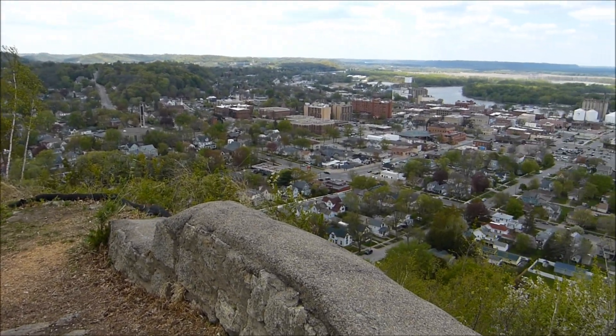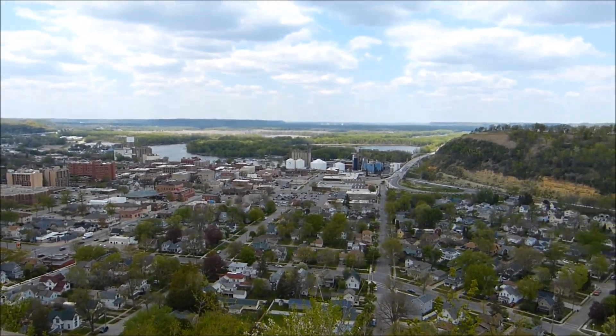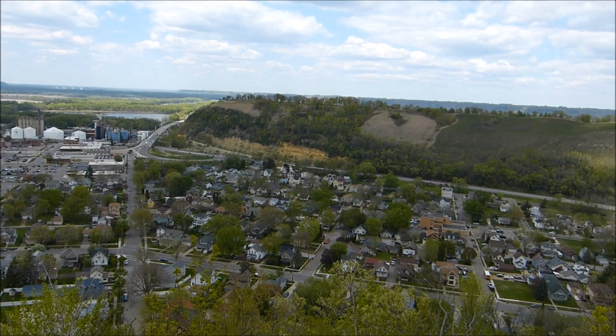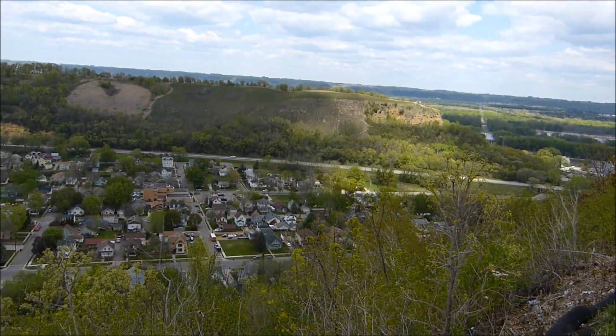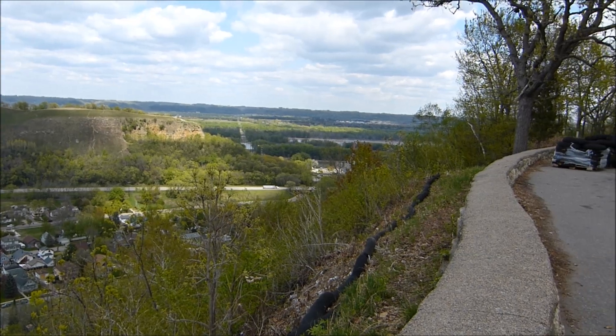It's quite the look. You see the Mississippi Valley out there, the Mississippi River. And that's Barn Bluff over there. More of the Mississippi River.